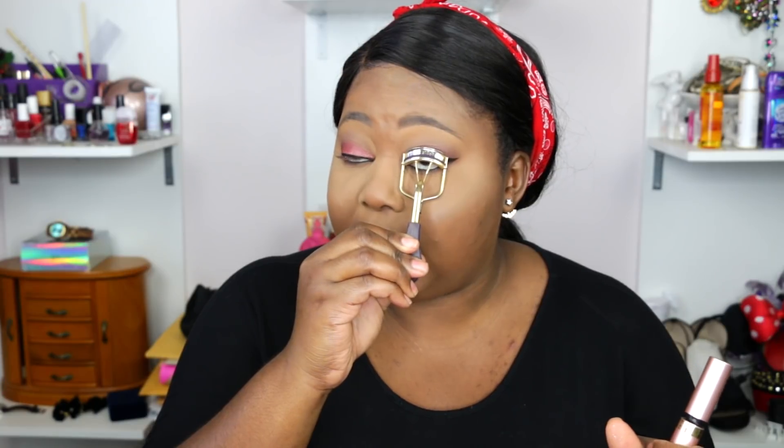I want to use my favorite mascara right now — this is by L'Oreal, their Voluminous Lash Paradise mascara, I love this. But first I'm going to curl my lashes because some of my lashes actually grow downward, and it gets annoying because you'll always have that one lash poking you in the eye.